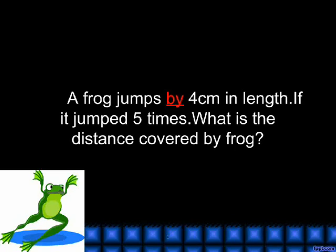By. A frog jumps by 4 cm in length. If it jumped 5 times, what is the distance covered by the frog?